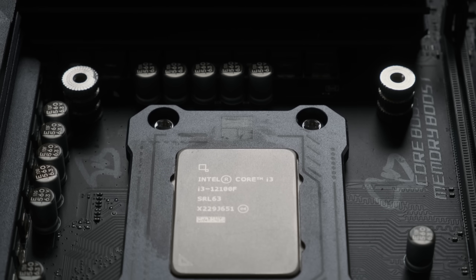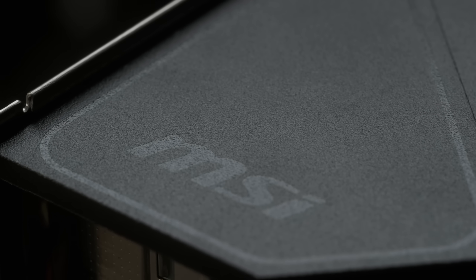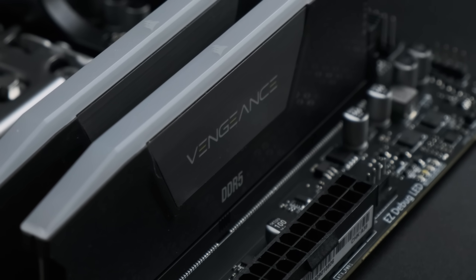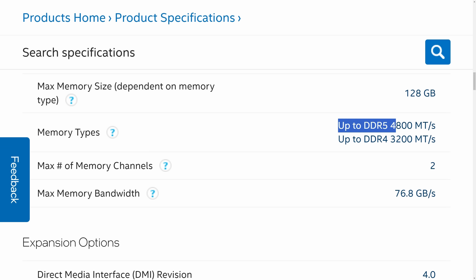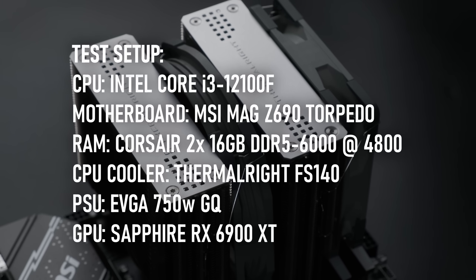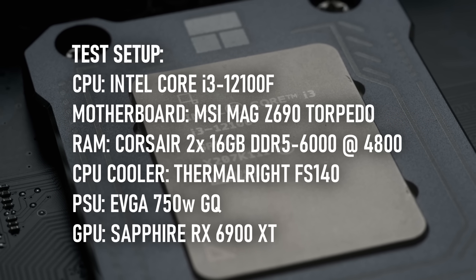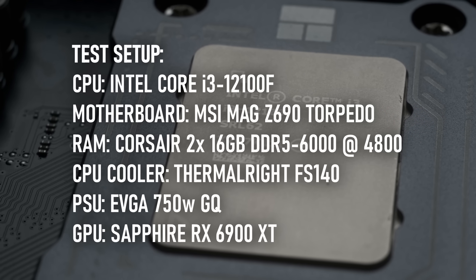To see if what I've heard about the i3's performance is true, I'll be testing using a slightly overkill Z690 motherboard from MSI, specifically a MAG Torpedo DDR5 version. The RAM is 32GB of Corsair Vengeance DDR5 6000, though I used the CPU's default max memory speed of 4800 instead of XMP due to lower Cinebench results. I'm using a Thermalright cooler with a contact frame, and the GPU is a Radeon RX 6900 XT, powerful enough to ensure the i3 is the bottleneck.